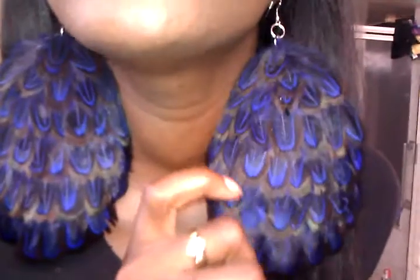Hi guys, and I'm back. This is a review for a Glamorous Boutique, and she was nice enough to send me these gorgeous earrings.